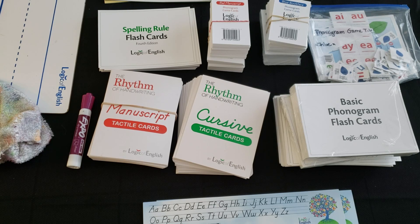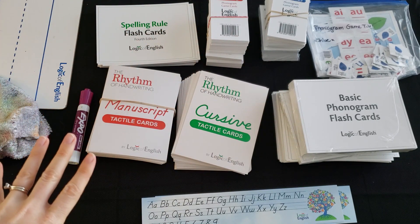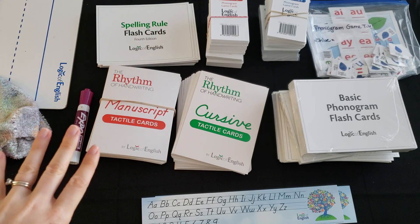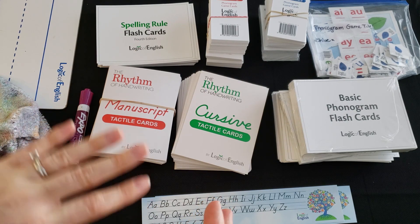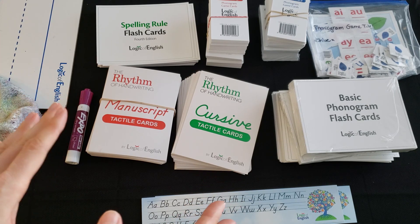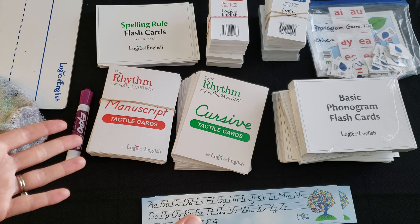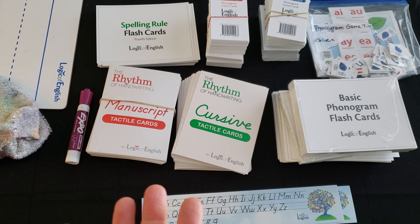I was struggling with what order to show you all of this, and I wasn't sure whether to start with the teacher's manual or show you all the extra materials first. I decided to start with the supplemental materials, because we're going to reference all of them in the teacher's manual, so it might be better for you to have an idea of what I'm talking about when I reference them.